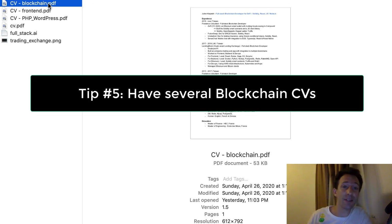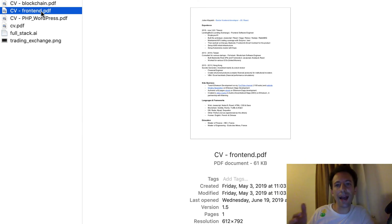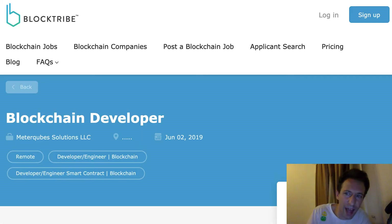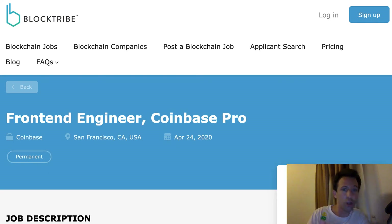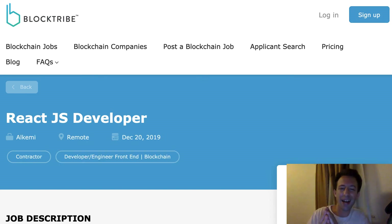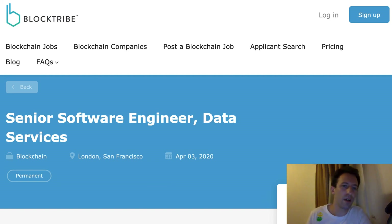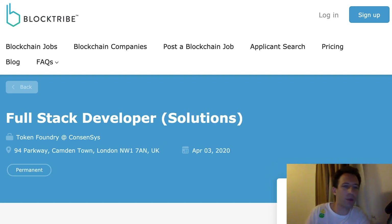Tip number five: have several CVs. After hearing the previous advice, you might wonder how to deal with the fact that different companies have different needs. The answer is to customize your CV. You don't need to create one CV per company — that would be too much. But a good middle ground is to have maybe three or four CVs for different positioning. For example, one CV can be for general blockchain development and another one more specific to smart contract development, etc.